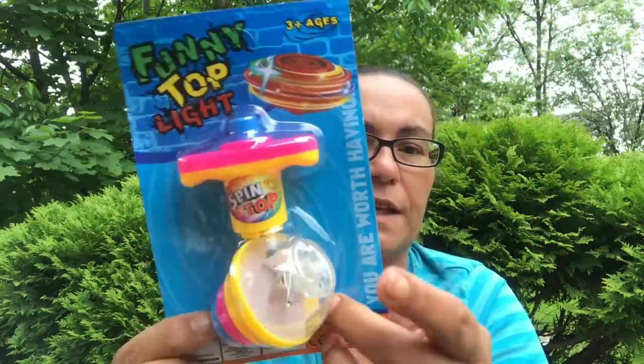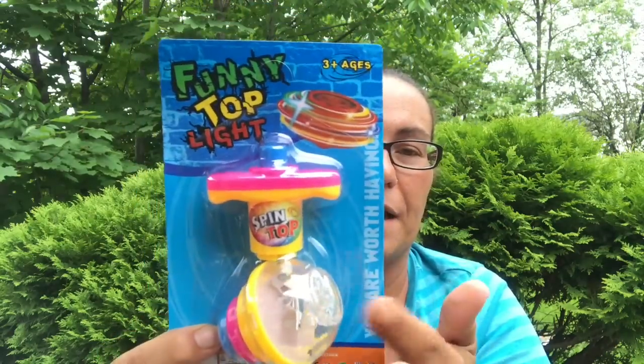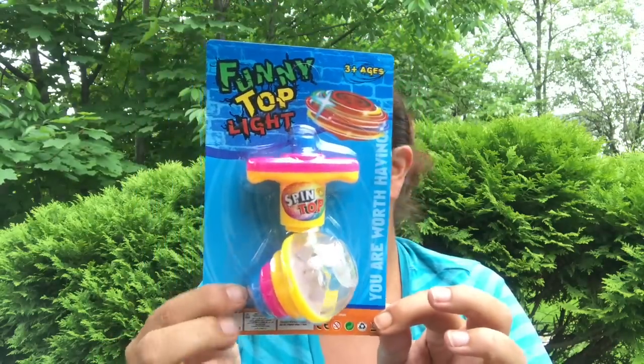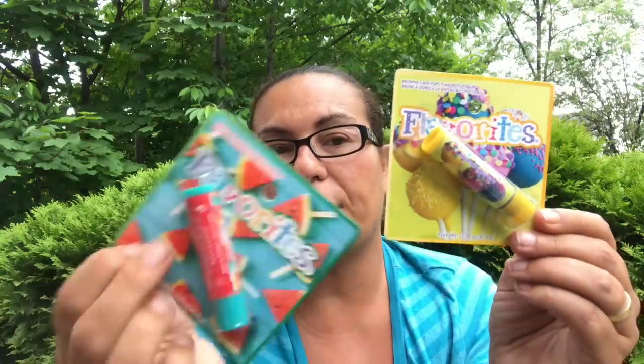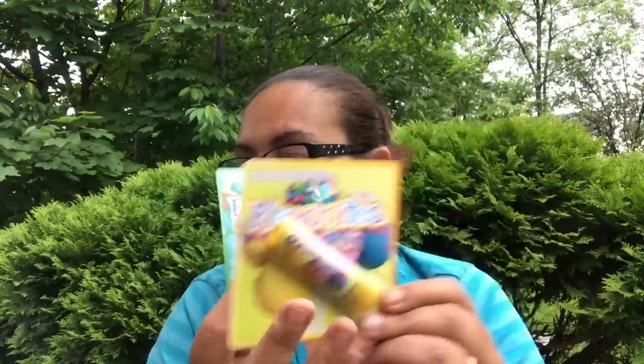I got this funny top light for my daughter — it lights up at the top. I also got more of these flavored lip balms: this one is in brownie cake, my favorite. I got the one in watermelon and the one in strawberry.